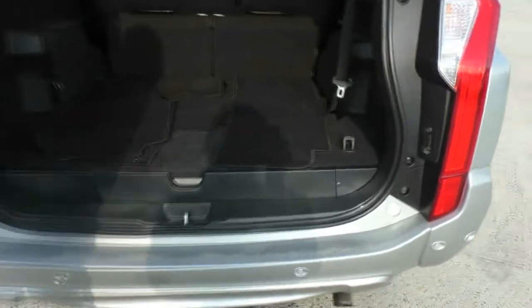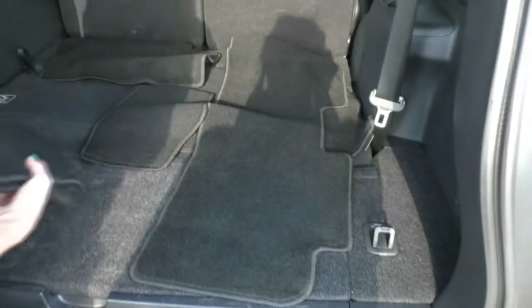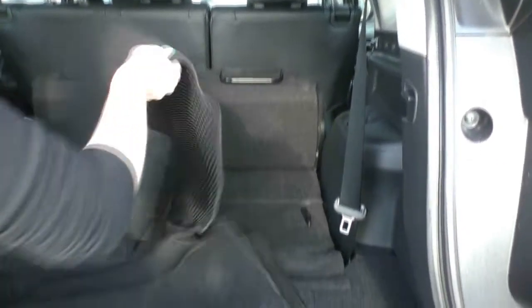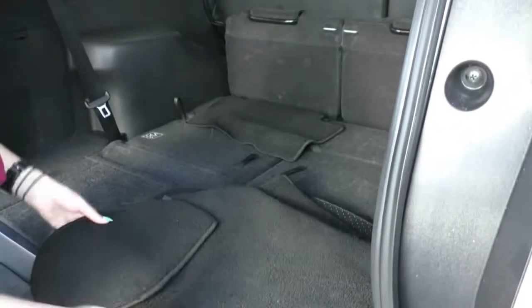Inside the vehicle you do have all of your floor mats in here as well, and this is a seven seater. I will just move some of these floor mats and show you how these seats fold up.